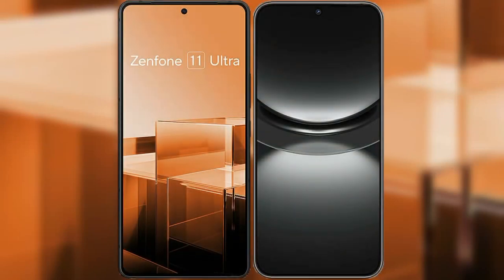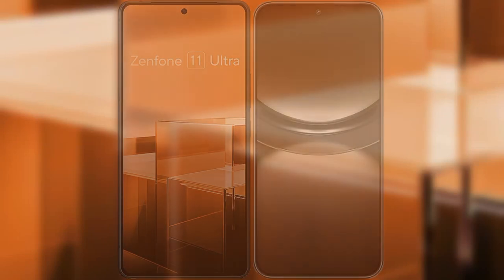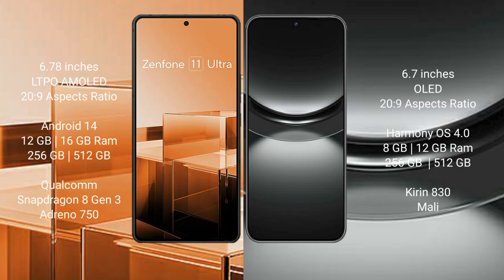I will compare the new Asus Zenfone 11 Ultra with Huawei Nova 12. The Asus Zenfone 11 Ultra comes with a 6.78-inch LTPO AMOLED display at a 20:9 aspect ratio. The Huawei Nova 12 comes with a 6.7-inch OLED display at a 20:9 aspect ratio.